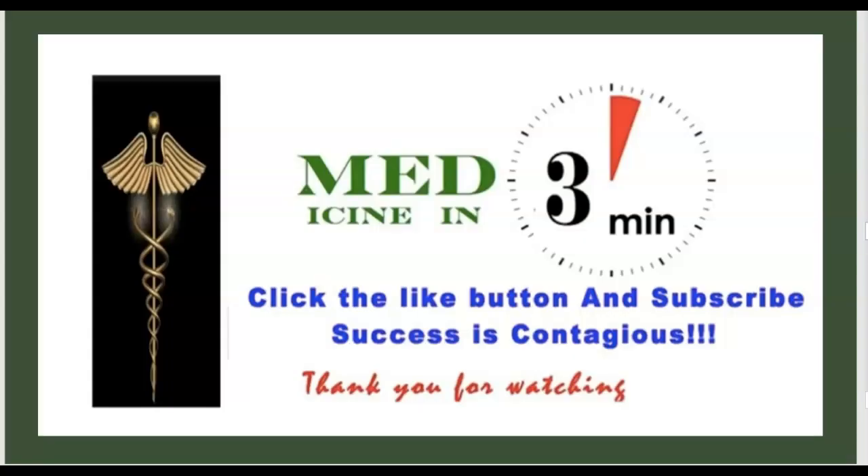Thank you for watching this episode of Medicine in Three Minutes. Please like and subscribe. Your comments are very welcome.